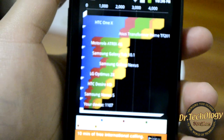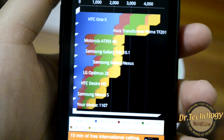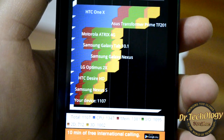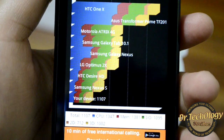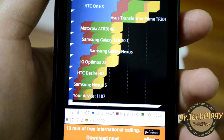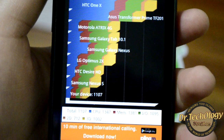Here are the results of the Quadrant benchmark. As you can see it scores 1107 and 1007. The CPU is 1347, Memory 1381, IO 1095, 2D 712, and 3D 1002.